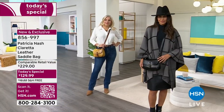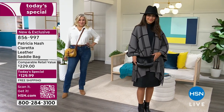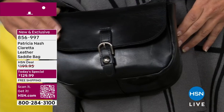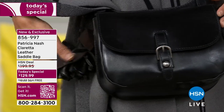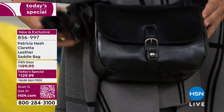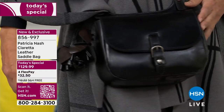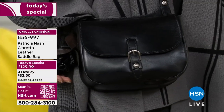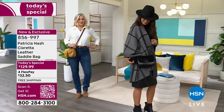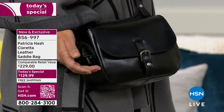It doesn't sway side to side. When you're in mass transit, out in a crowd, traveling and sightseeing, you have control over your bag and can feel secure that it's right up against your body. You could even put your passport in that back pocket. That black is so stunning.